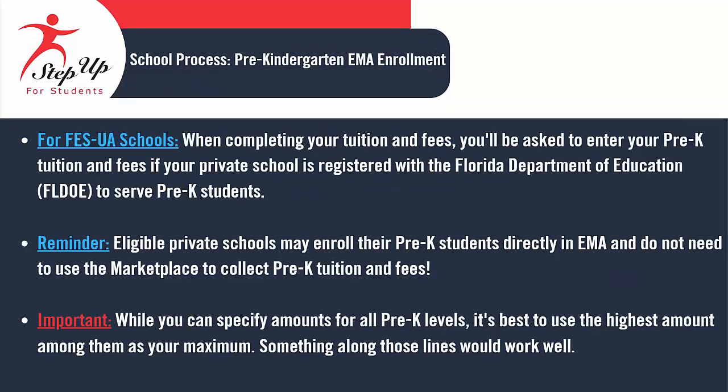For FESUA schools, while filling out your tuition and fees, you will need to provide your pre-K tuition and fees if your private school is registered with the Florida Department of Education to accommodate pre-K students. Eligible private schools have the option to enroll their pre-K students directly in EMMA without needing to utilize the marketplace for collecting pre-K tuition and fees. Although you can indicate amounts for all pre-K levels, it is advisable to use the highest amount as your maximum. This approach is recommended for clarity.